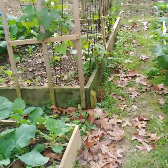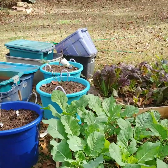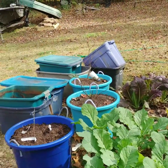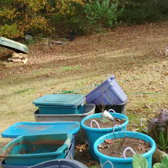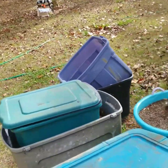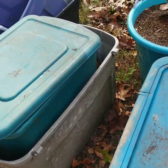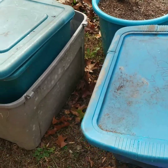Over here you can see all these totes that I have. I'm actually going to use these totes — I bought some, and these right here I was lucky to get because somebody was tossing them out and I got a bunch of them.